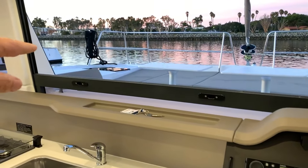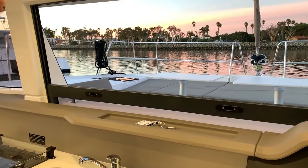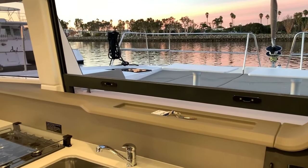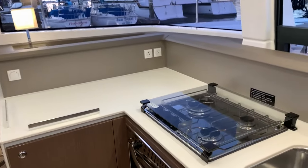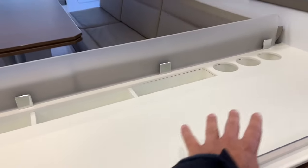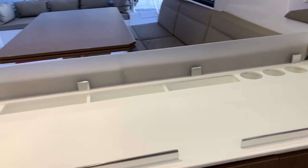This forward window lowers down and has multiple positions, really opening this area up so everybody is included. We have the stove and oven, and additional countertop space — this area is new for the 4.1, and I think they've done a great job.